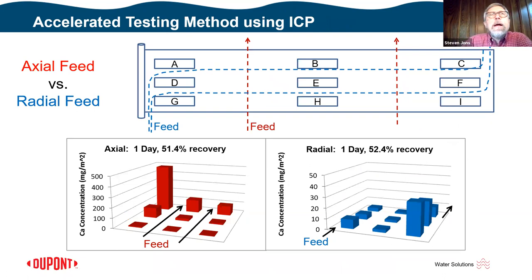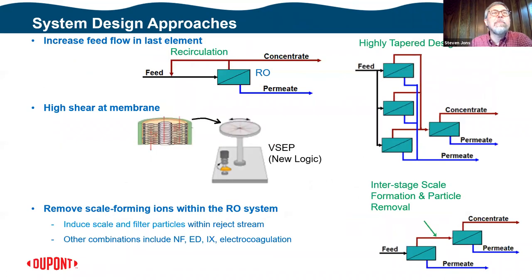In another experiment comparing axial and radial flow elements with nine coupons each, ICP measurement of surface calcium shows that for axial flow, scaling occurs where expected — at the concentrate end. For radial flow with this design, scaling appears at the back end of the surface. Importantly, there is an order of magnitude difference in the actual amount of scale observed between the two designs, all things being equal. This quantifies the significant advantage of radial flow for scale reduction.